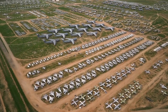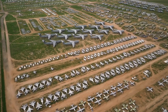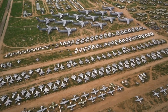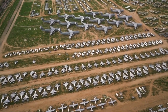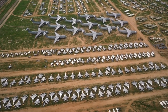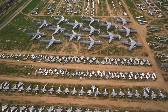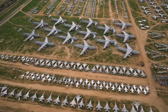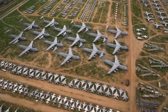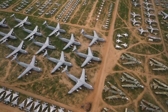Thousands of jet aircraft, row after row for miles, sit for years under the hot midday sun in the Arizona desert. You're looking at America's aircraft boneyard. This vast open space is filled with the ghosts of the U.S. government. If these aircraft could speak, they'd tell of decades of deployments and missions all over the world. The specific inventory is classified, but here is what we know.